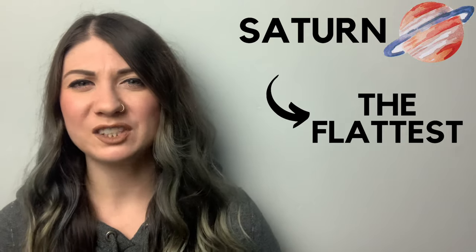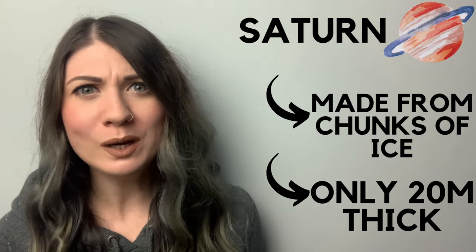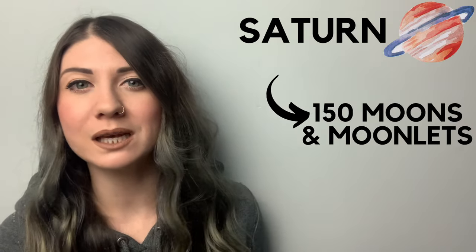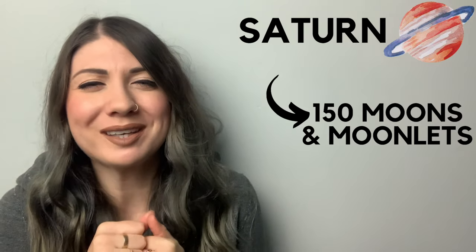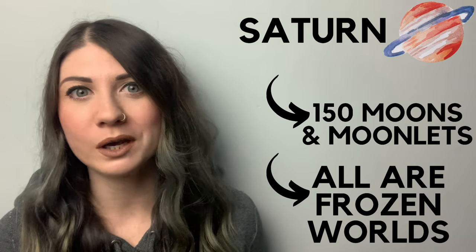The next gas giant is Saturn. Saturn is the flattest planet and has the most extensive rings in the solar system. They're mostly made out of chunks of ice, stretch out really far from the planet, but are amazingly only 20 meters thick. Saturn has 150 different moons and moonlets — which are just smaller moons — all of which are frozen worlds.